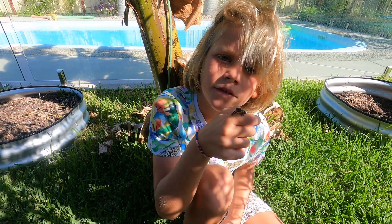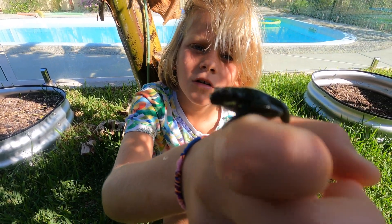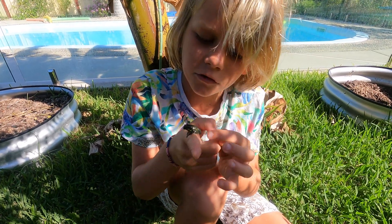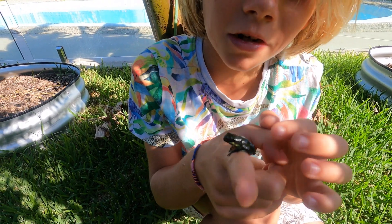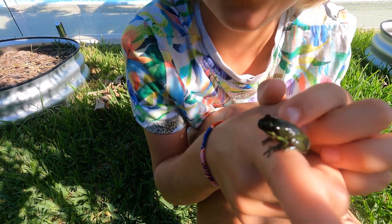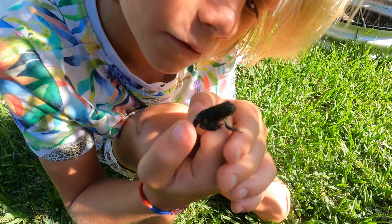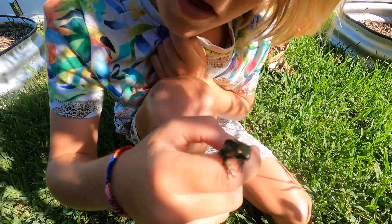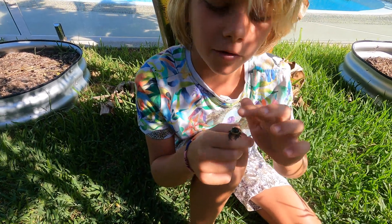So this is a baby frog. You can see that his tail has fallen off and he's very tiny. He's got tiny little spots on him. The eyes are really tiny, the feet are really tiny, but the suckers have a lot of power. You might think that they are a bit slimy — they are not slimy at all. They are really dry.